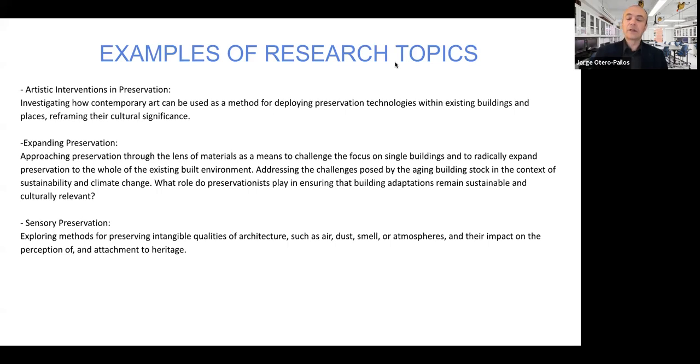Another kind of project might involve sensory preservation — exploring methods for preserving the intangible qualities of architecture. This would question the traditional idea that materiality in preservation means only wood, brick, concrete, steel, or clay. Here you might be thinking about materials such as airborne particles, dust, or smell — airborne chemical compounds. You might think about notions of atmospheres, both philosophically and physically, and the impact of technologies that might preserve these materials on the perception of heritage or the attachment that people have to heritage.